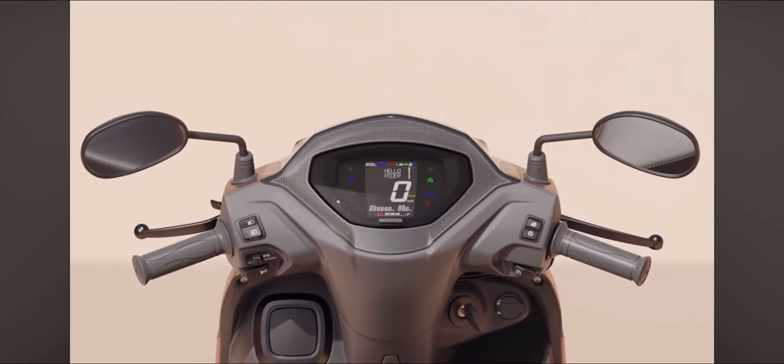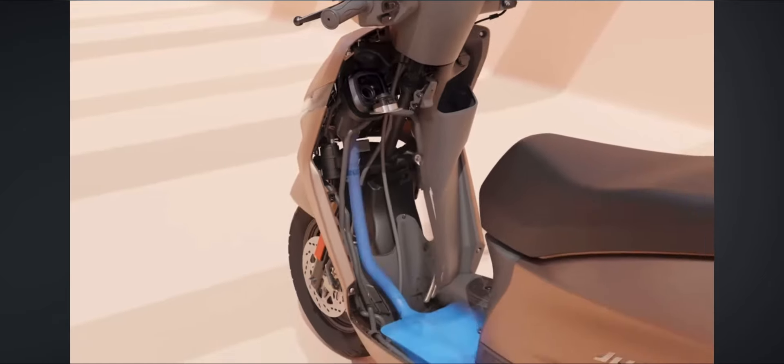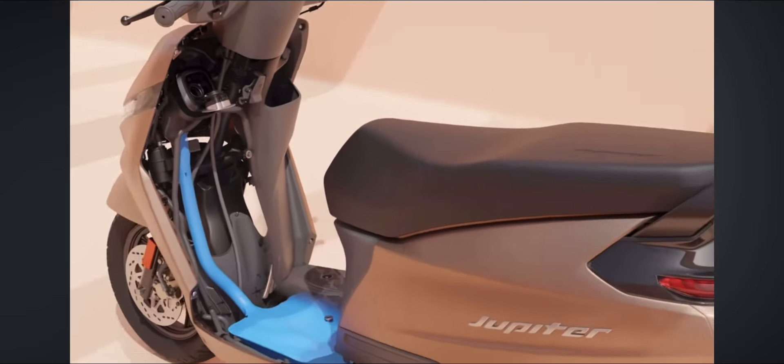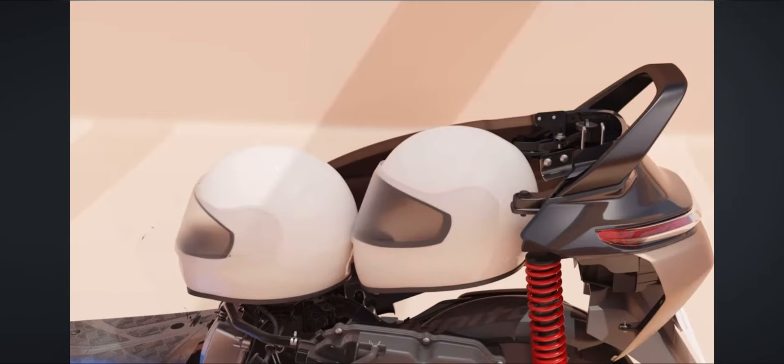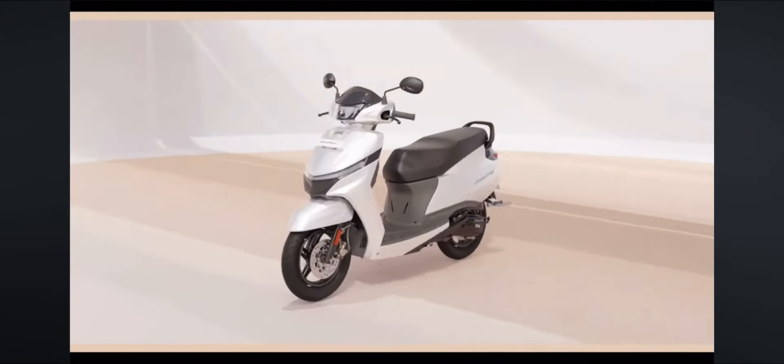There are a lot of good features in the Jupiter 110 — a lot of practical features. Seat comfort is good, and 6 color options have been launched.